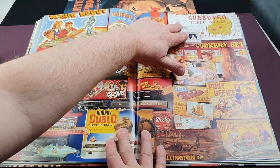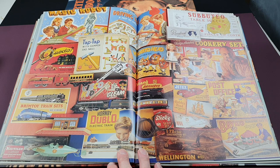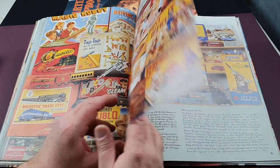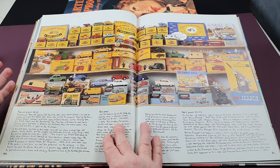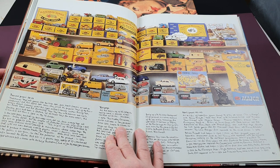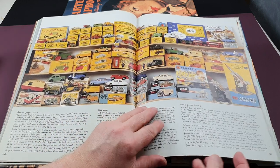There's the first Subbuteo table football set, Beko sets, Lego, and a Slinky. Corgi, Dinky, and Matchbox toys all got very big in the 1950s and became a hobby for youngsters to collect with their pocket money. In true Robert Opie style, he's got some fantastically rare examples on display — everything is boxed. That page alone is probably several thousand pounds worth of stuff.